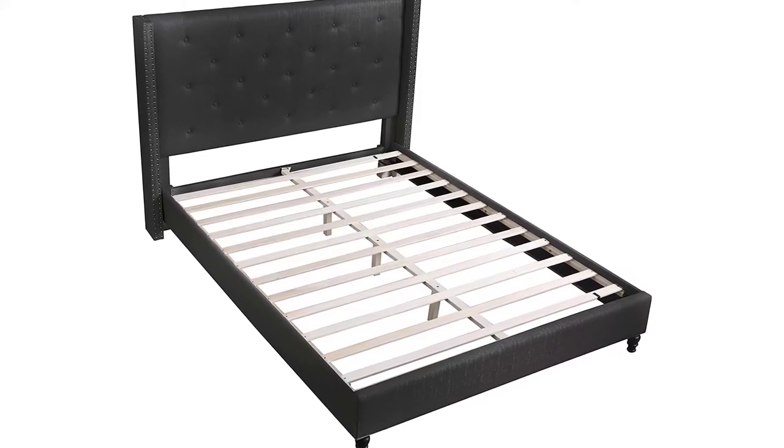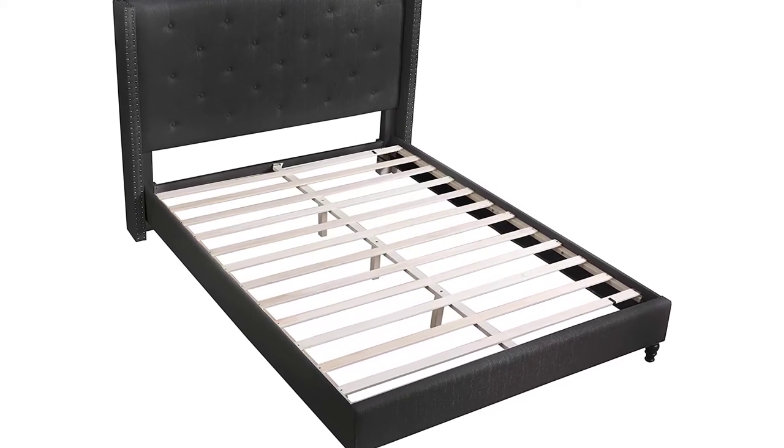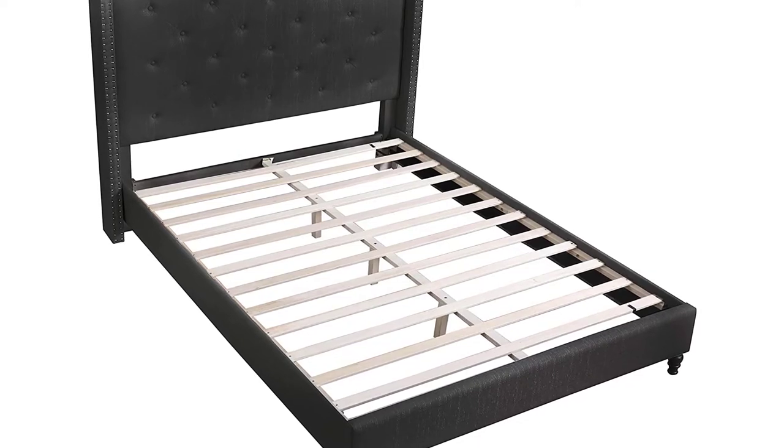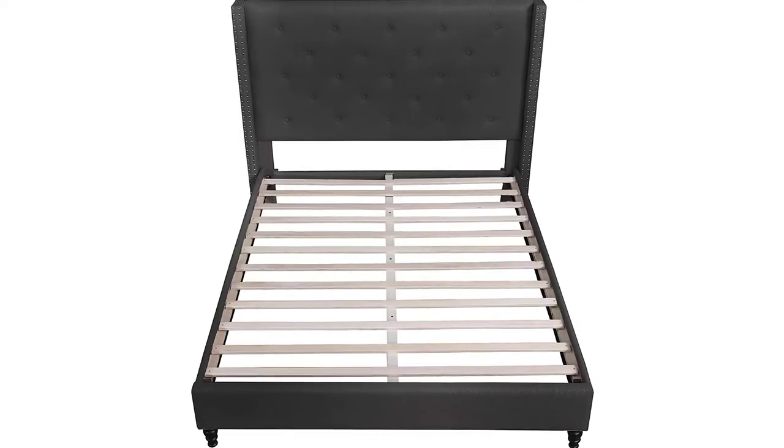It also comes with a headboard. The frame is made of wood and comes with a built-in slat base, so it does not require an additional box spring. Shipping is free and assembly is required.